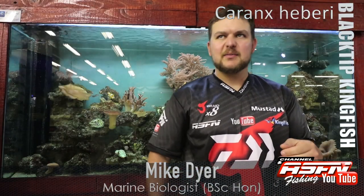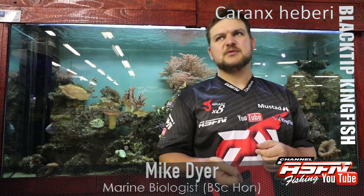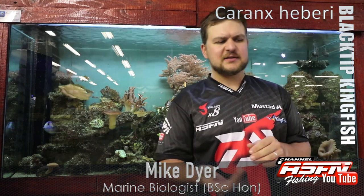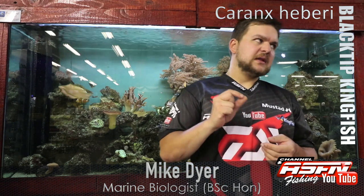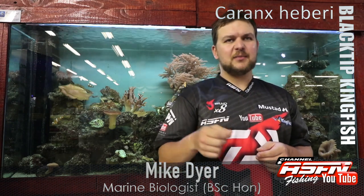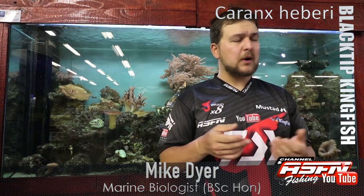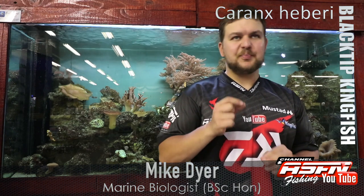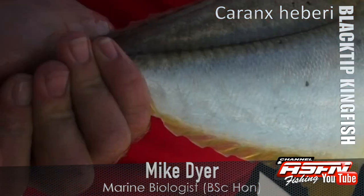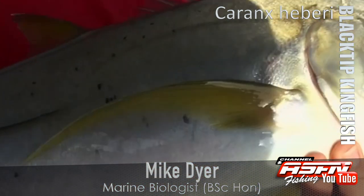Good morning guys and girls. Today we're going to be talking about an edible species — something that's accessible to both your shore anglers, offshore anglers, and even your estuary guys. The species we're talking about is the most commonly caught kingy along our coast, and probably one of the most popular kingfish caught around the world. It's called the black tip kingy, otherwise known as the yellowtail kingfish.